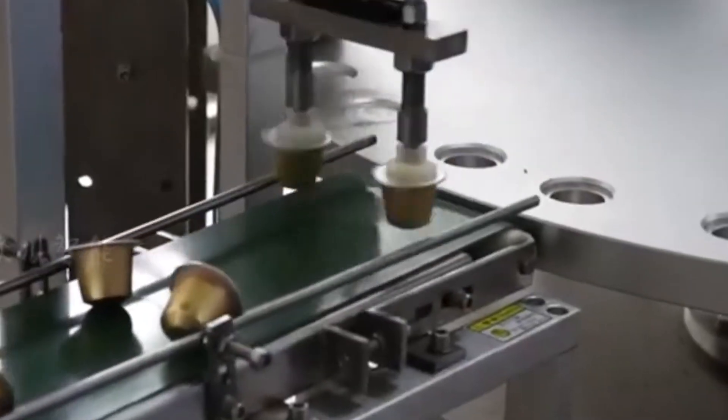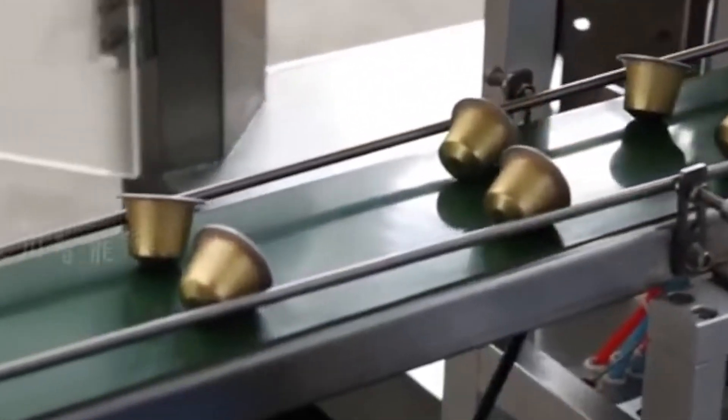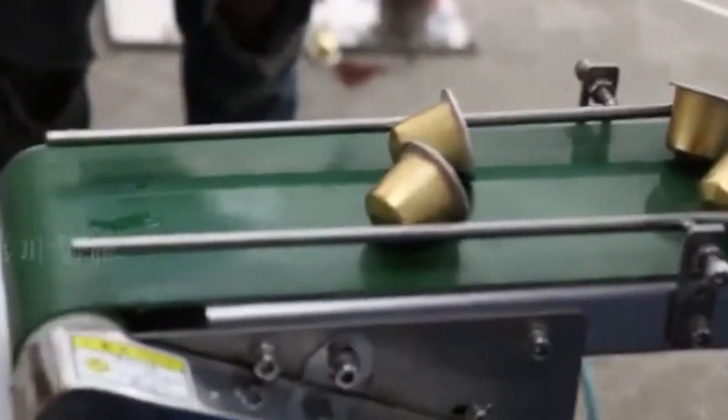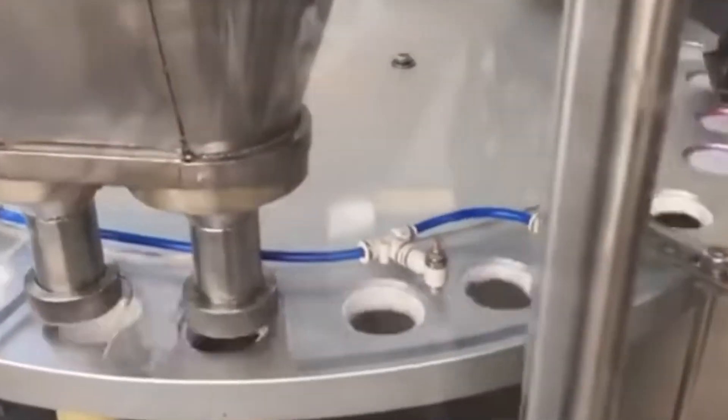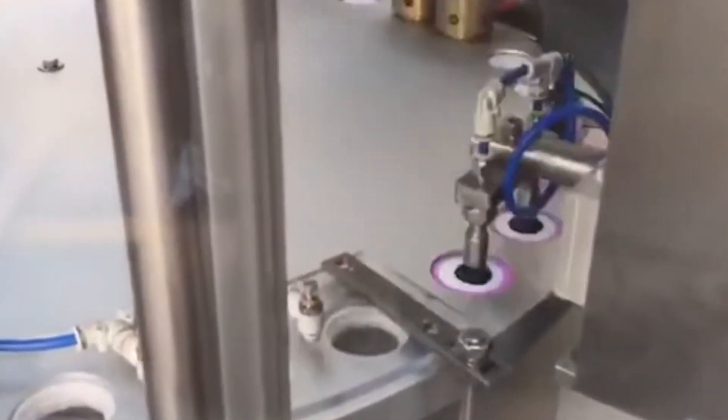The dimensions of each capsule are maintained within extraordinarily tight tolerances. The aluminum shell measures only about 0.1 millimeters thick — roughly the width of a human hair. This precise thickness is crucial for the pod's functionality: too thick and the machine's needle would struggle to puncture it properly; too thin and it might rupture under brewing pressure. Each capsule must have exactly the right dimensions to fit securely in the brewing chamber and allow for optimal water flow through the ground coffee.